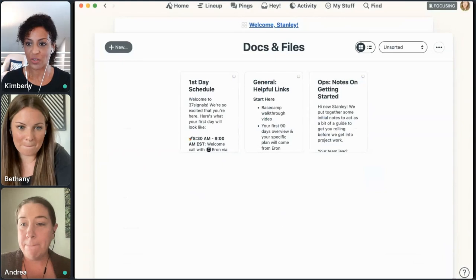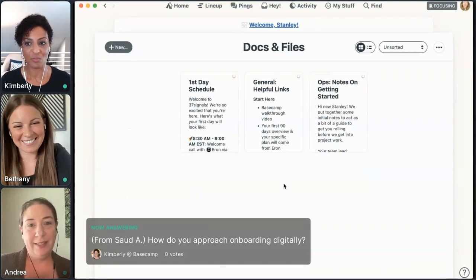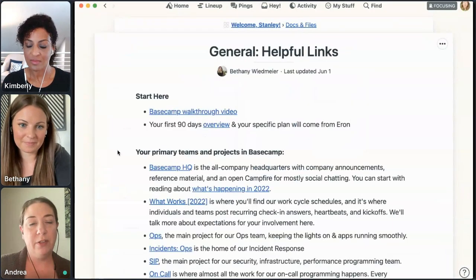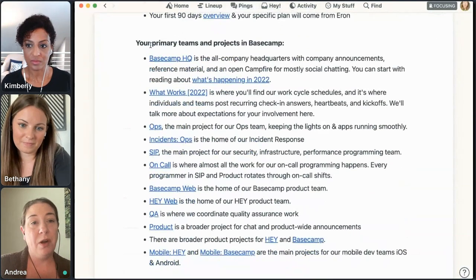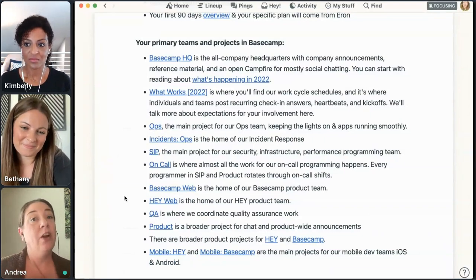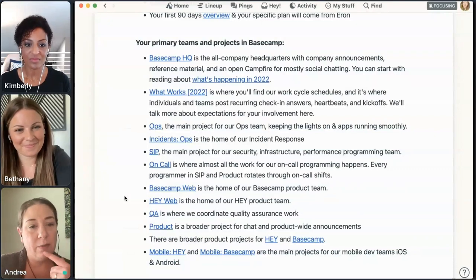That answers the question about how to approach onboarding digitally — it's basically all in Basecamp. Docs and files are where we keep helpful links, edited per employee depending on their job, sharing their primary teams and project links. We try to keep this really limited. We have probably hundreds of projects in our Basecamp account, and I try really hard to limit new hire exposure to projects so they're not overwhelmed or inundated with notifications during their first week when they don't need all that background noise. We keep the list relatively short and focused.